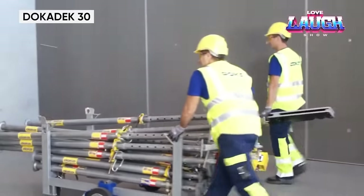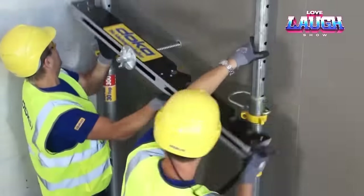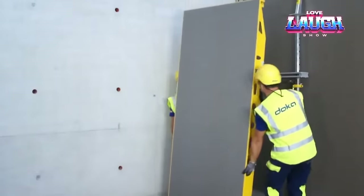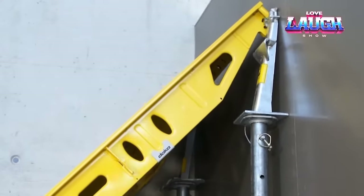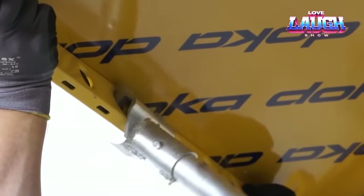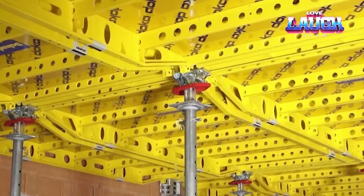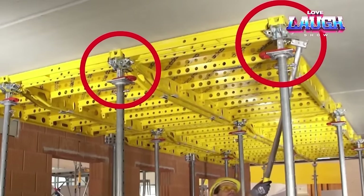DokaDec 30 is a modular formwork system developed by Doka for high-rise construction projects. The system is designed to create horizontal and vertical concrete structures such as floor slabs, walls, and columns. Key advantages of the system include fast erection speed thanks to the use of plastic panels, easy assembly and disassembly without the need for large work crews, and easy maintenance and cleanliness on site. The DokaDec 30 also has adaptive elements that allow it to be customized for different slab and wall sizes, making it an efficient and reliable tool for construction companies building multi-story buildings.